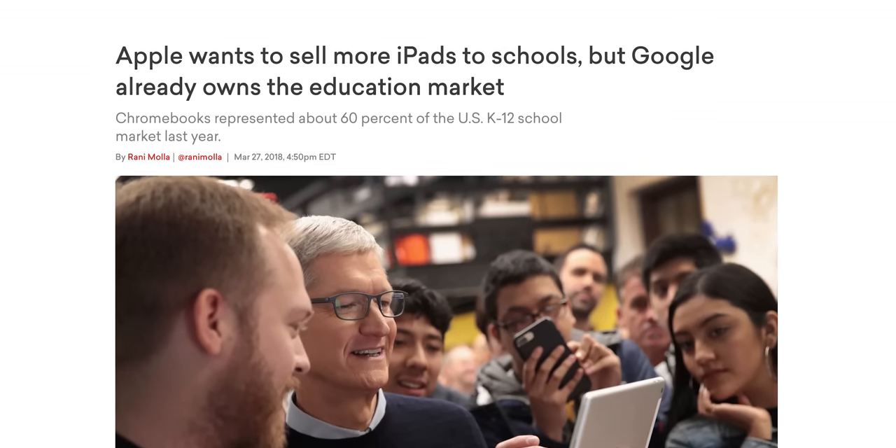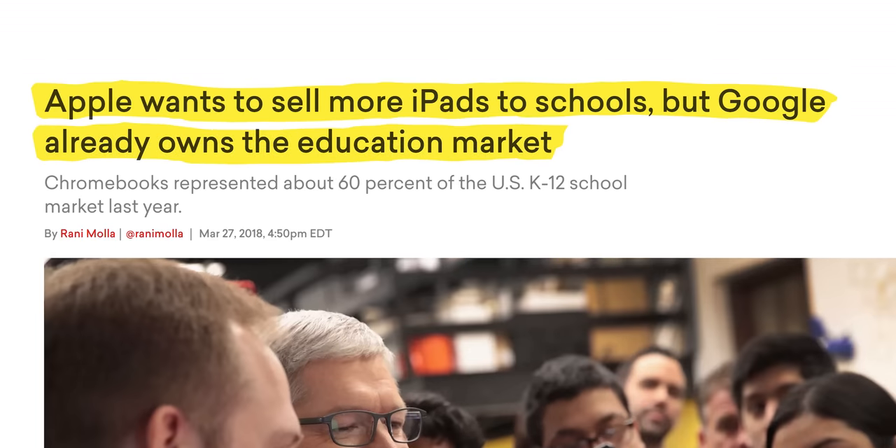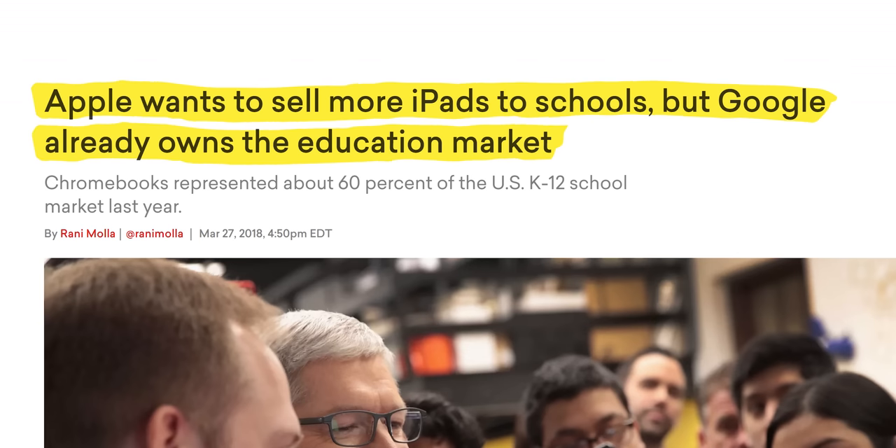Did you know that in 2018, Chromebooks had 60% market share in US K-12 classrooms? So maybe Chrome OS deserves a bit more respect, and maybe the Pixelbook Go isn't a totally unnecessary product.